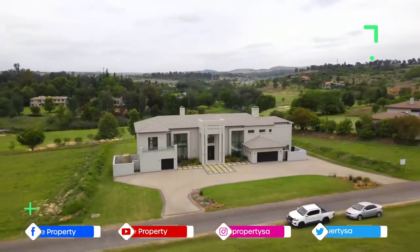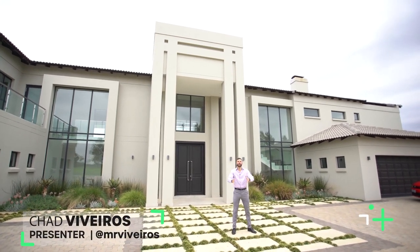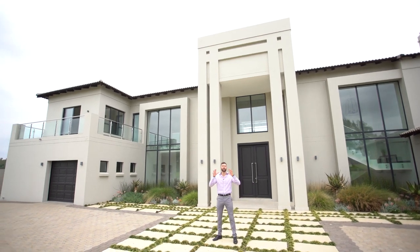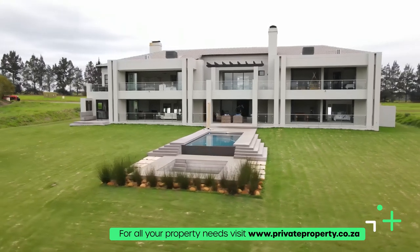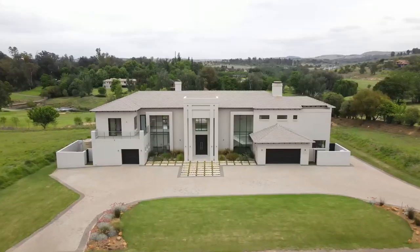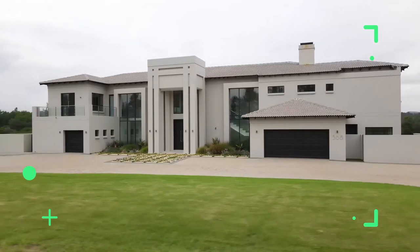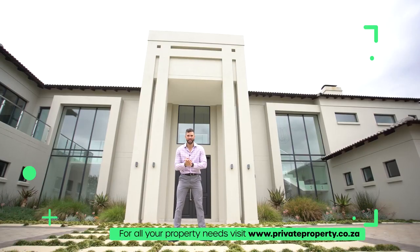Here we are back in Blair Athol. Behind me is a five-bedroom, four-and-a-half bathroom stunning contemporary mansion. If you want to live somewhere that feels like you're out of the city but with easy access to all the business hubs, this is it. Equestrian estate, gymnasium, restaurants, stables — Blair Athol Estate has it all and is one of the most exclusive names in real estate. Come with me as we take you through this stunning home. Welcome home.